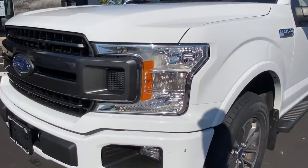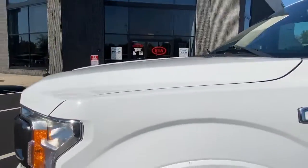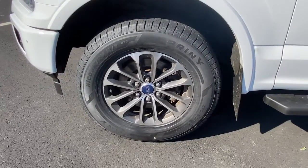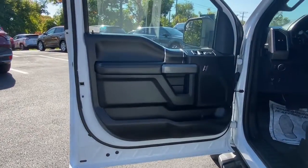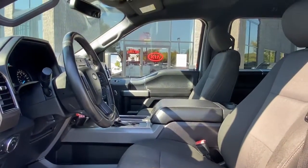Keyless entry, backup camera, 4x4, V6 cylinder engine, iPod and MP3 input, fog lamps, aluminum wheels, front tow hooks, electronic stability control, and vehicle anti-theft system.